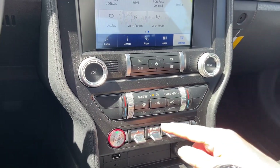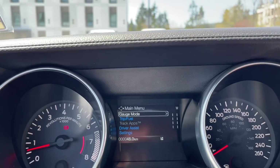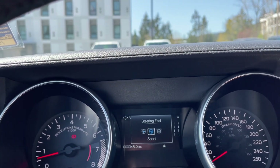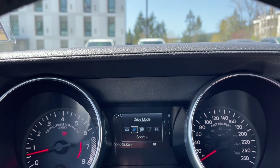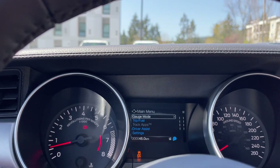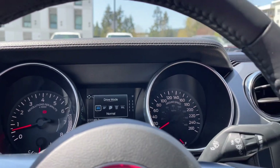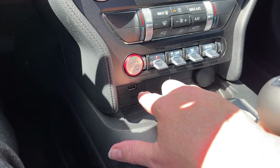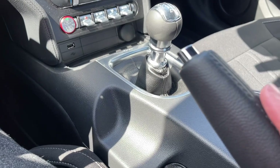You also have AC, max AC, front and rear defrost, engine start/stop, hazard lights, traction control, steering wheel feel, and drive mode. Steering wheel feel has comfort, normal, and sport settings. Drive mode options are normal, sport, track, drag — see your manual for those — and also snow mode, so you can adjust to road conditions or your preferred driving style.